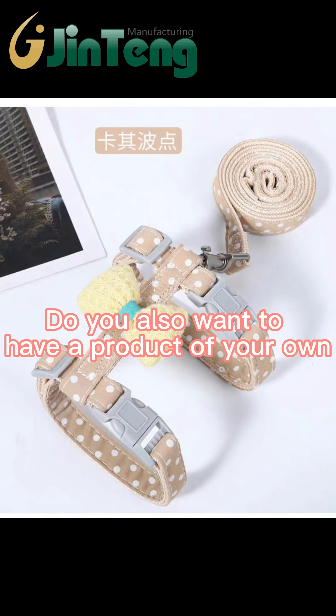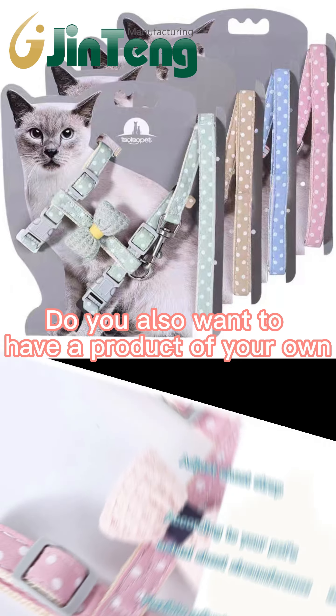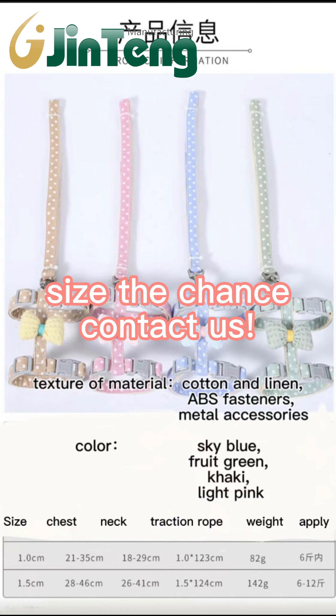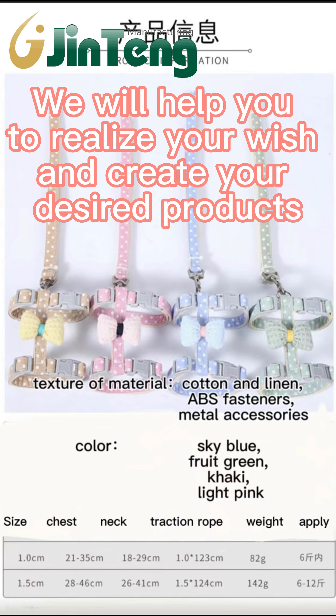Do you also want to have a product of your own? Seize the chance — contact us. We will help you realize your wish and create your desired products.